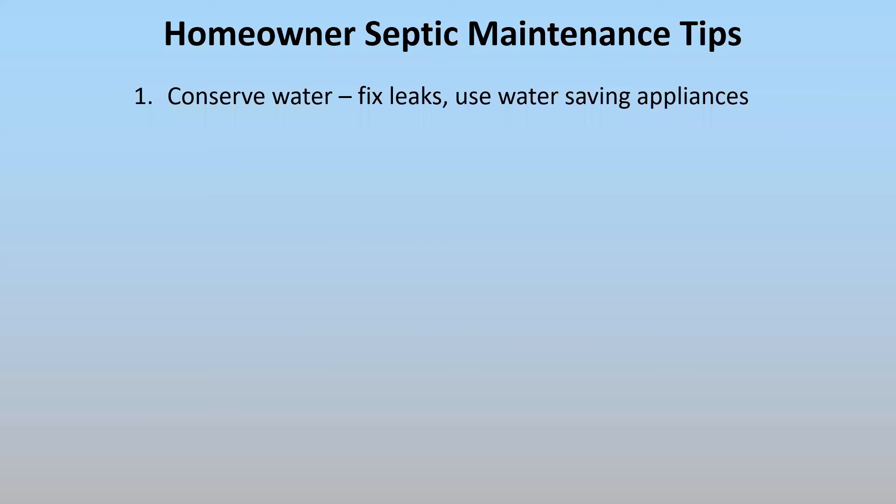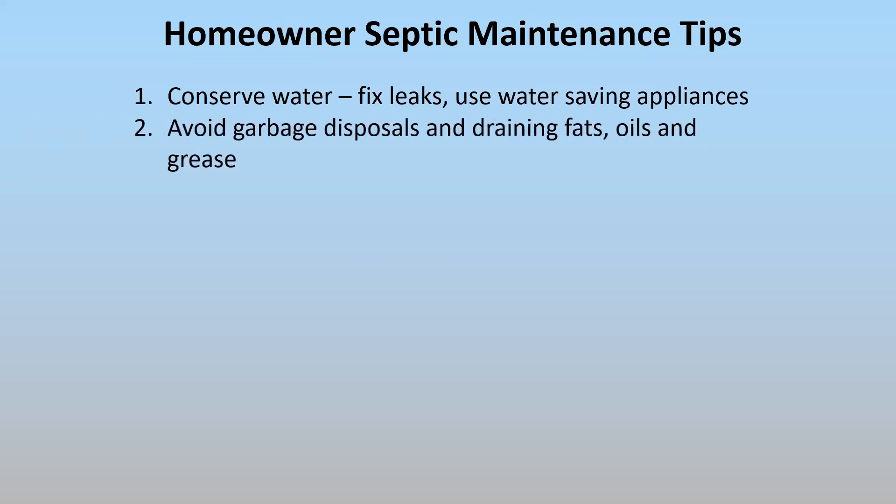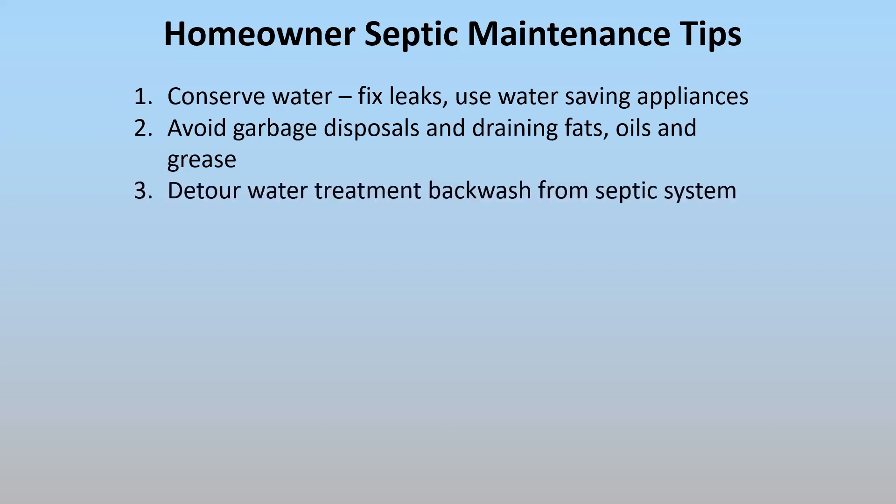Some basic tips: leaking toilets add a surprising amount of additional water to your septic system. You can also use water-saving appliances. Garbage disposals add a lot more organics to your septic tank, as does draining fat, oils, and greases. If you have any sort of water treatment system, be sure that the backwash is routed away from your septic system — some people have put in a separate trench specifically for water treatment backwash. Disposing chemicals down the drain is a big no-no because it can kill the beneficial bacteria or, in the case of paints, clog the soil pores.